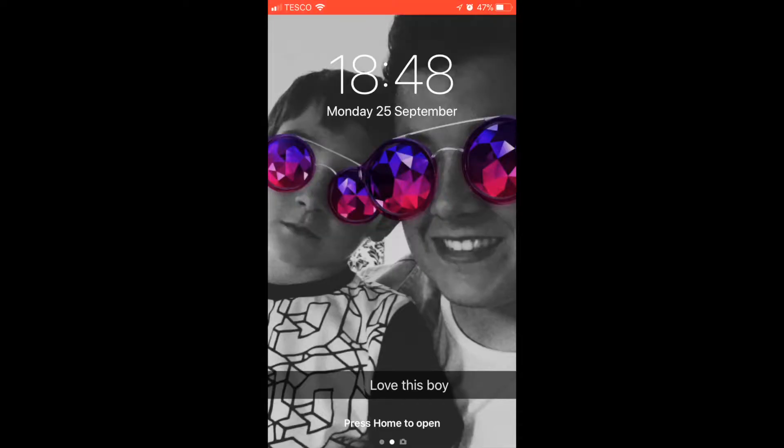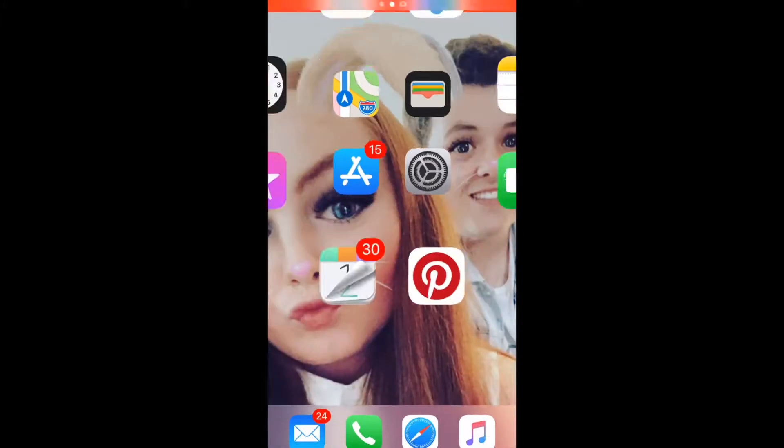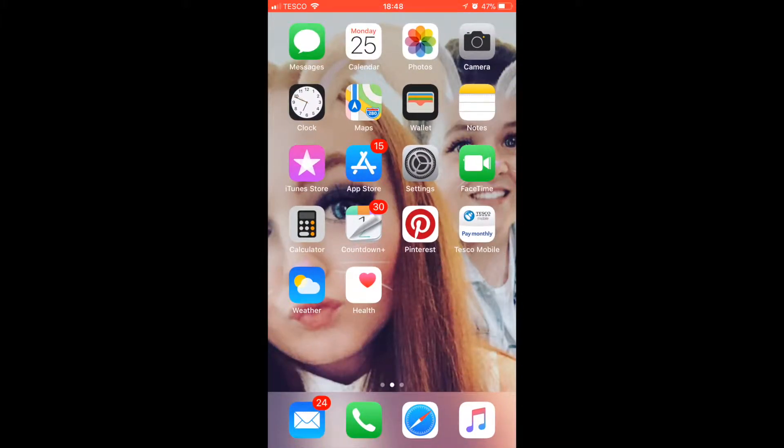This is the first screen that you see when you go onto my phone — it's a picture of me and my girlfriend's brother Anthony. Then open it and you've got all the normal apps that come with the iPhone, like Messages, Calendar, Photos, Camera, Clock, Maps, Wallet, Notes and that sort of stuff.